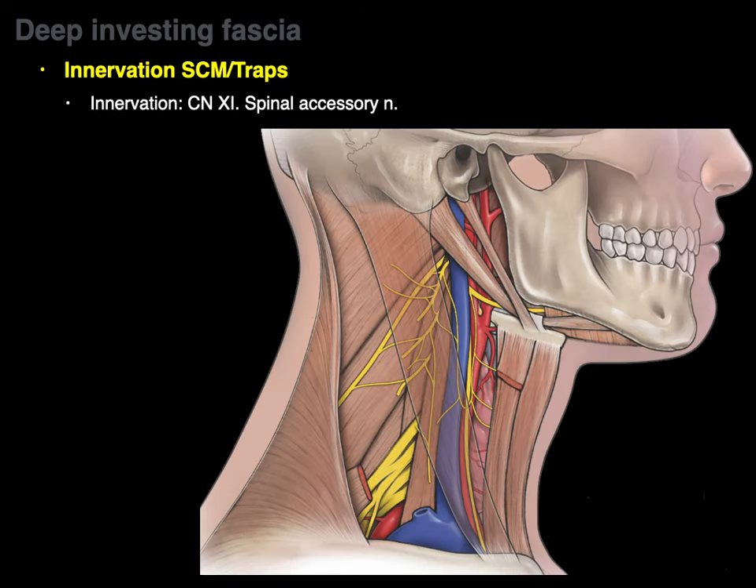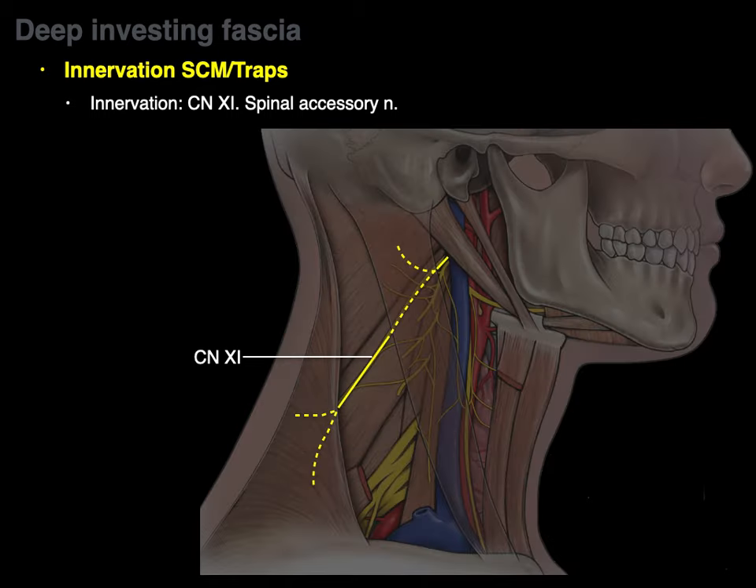The innervation of the SCM and traps is through cranial nerve 11, the spinal accessory nerve. In this lateral view, the spinal accessory nerve is within the posterior triangle of the neck. It exits through the jugular foramen, gives innervation to the sternocleidomastoid, courses across the posterior triangle of the neck, and innervates the trapezius muscle.